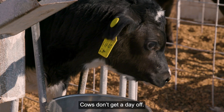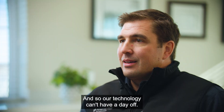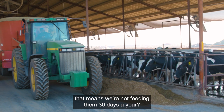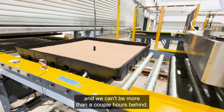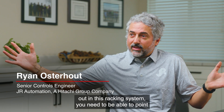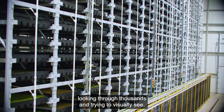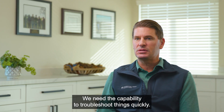Cows don't get a day off. They eat every day, they milk every day, and so our technology can't have a day off. If we're only running at 85% to 90% uptime, that means we're not feeding them 30 days a year — that's not acceptable. We have to operate every day and we can't be more than a couple hours behind. If you could imagine having thousands and thousands of trays out in this racking system, you need to be able to say go look here and check here, because you can't afford to go looking through thousands of trays trying to visually see. We need the capability to troubleshoot things quickly.